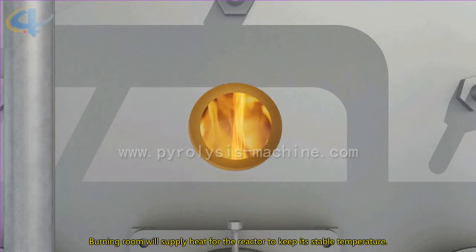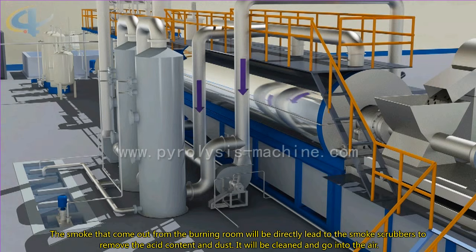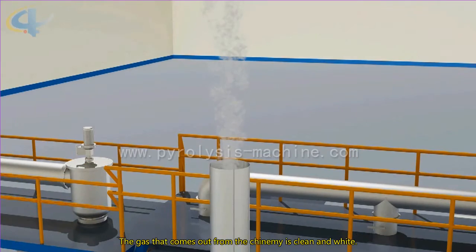The burning room will supply heat for the reactor to keep its stable temperature. The smoke that comes out from the burner will be directed to the smoke scrubbers to remove the acid content and dust. It will be cooled when going into the air, and the gas that comes out from the chimney is clean.